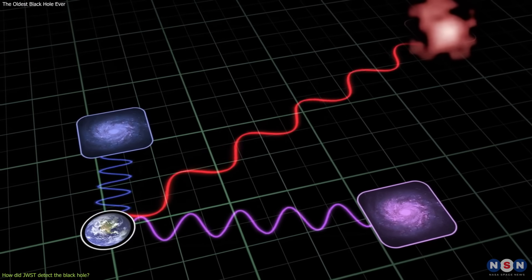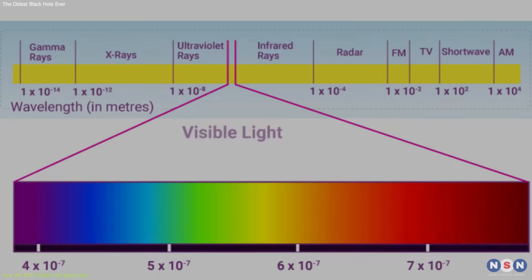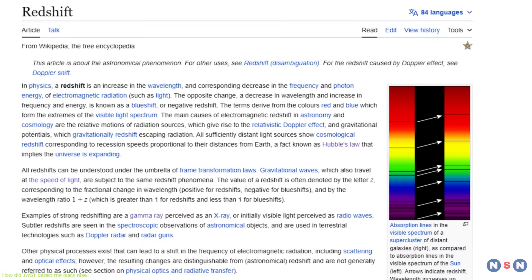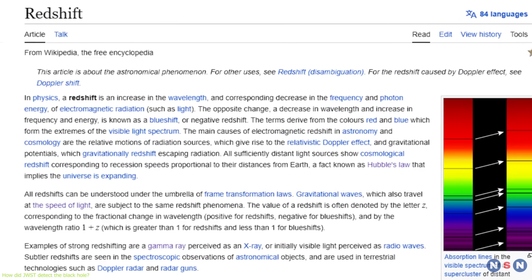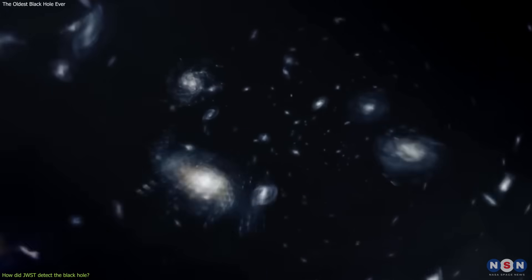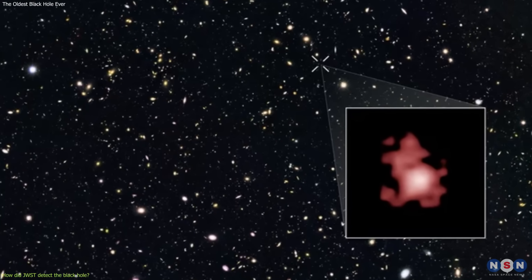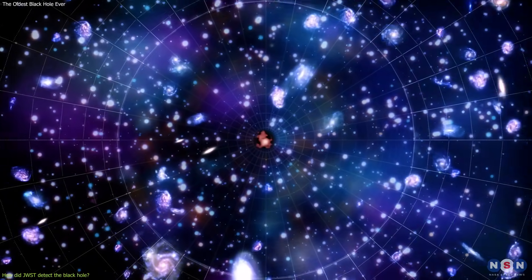This also means that the light that we see from them has been stretched by the expansion of the universe, shifting it from the visible to the infrared spectrum. This is called the redshift, and it is a measure of how far and how old the objects are — the higher the redshift, the farther and the older the objects are. The black hole and the galaxy have a very high redshift of 11.1, which is the highest ever measured for any object in the universe.